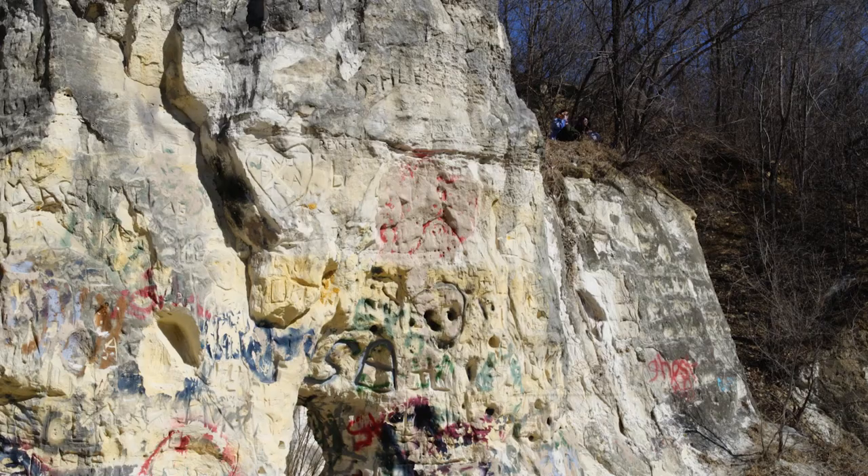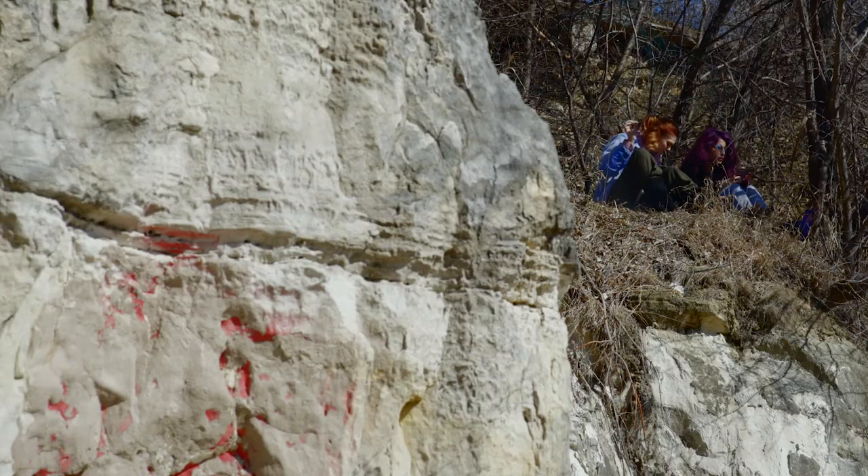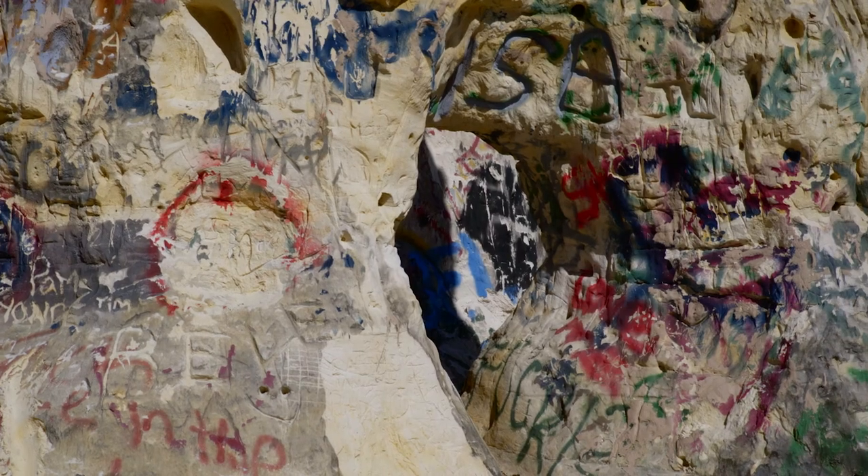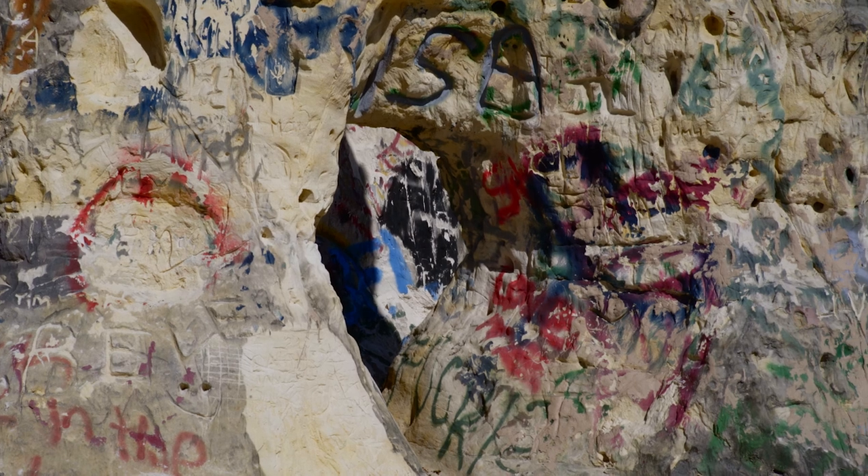The bottom layer, called St. Peter Sandstone, has become a record keeper of passersby due to its soft makeup. Those who wish to leave a record of their existence write their name, while others carve strange relief sculptures into the semi-solid rock.